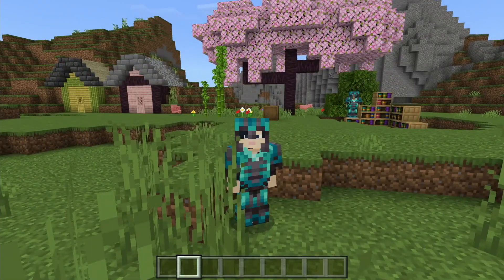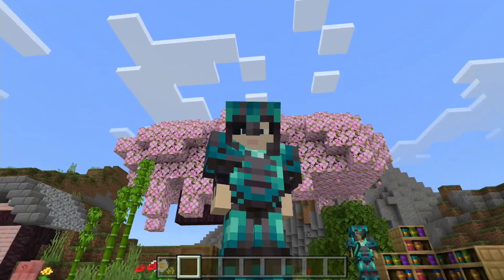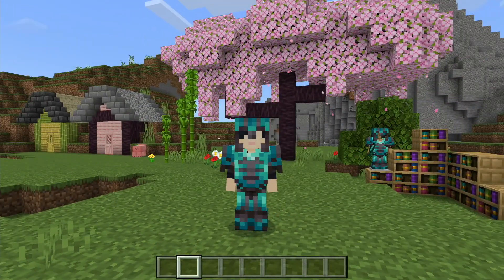I hope you enjoyed this video on the features in the new 1.20 update. Hopefully you now know most of the features in Minecraft 1.20. Thanks for watching.